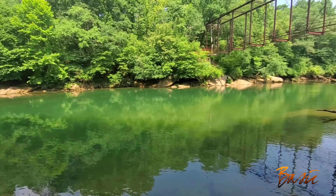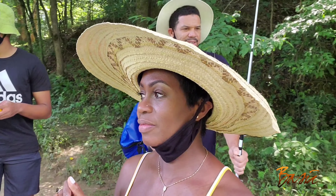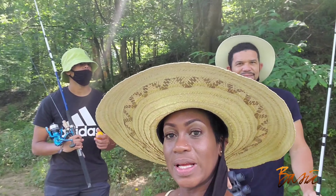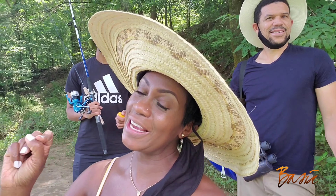Wow, this is beautiful. So we're out here trying to get some fish going, but I don't think that the area we chose has any fish, so we may have to move to another location. But welcome to my food vlog - this is a different one. We're fishing today, and then we're going into the kitchen to cook something really, really nice, so stay tuned.